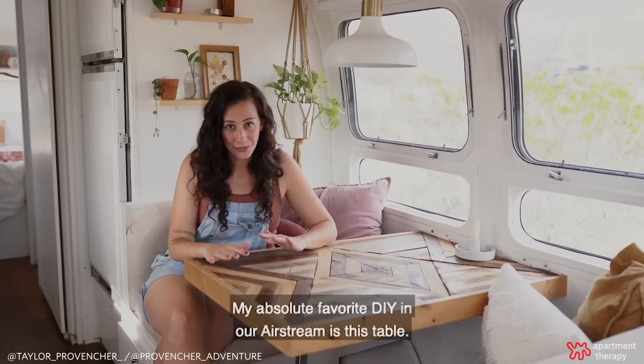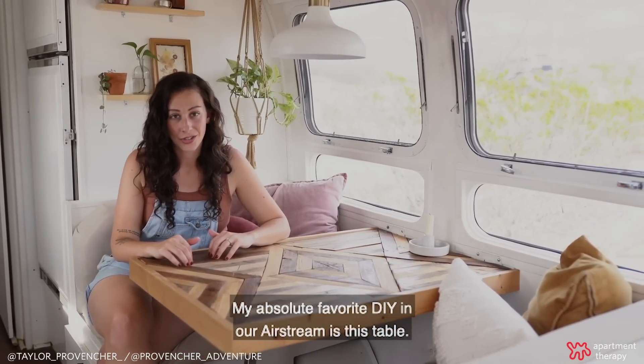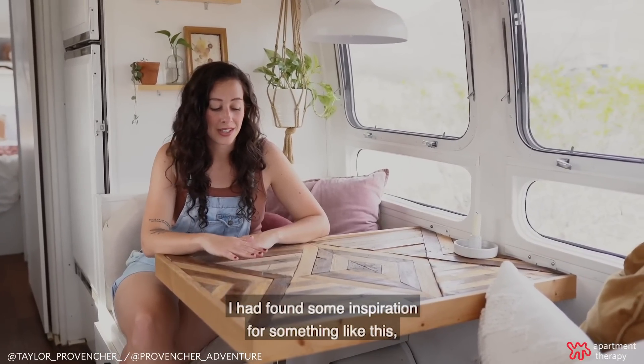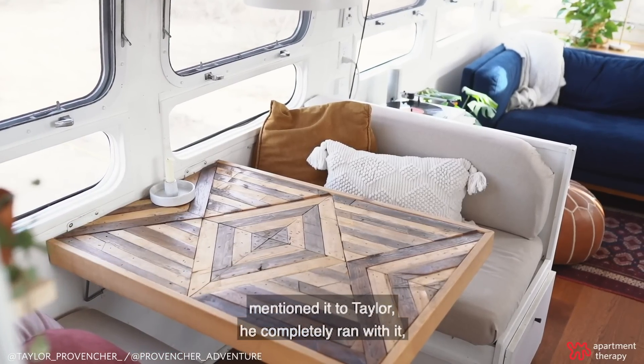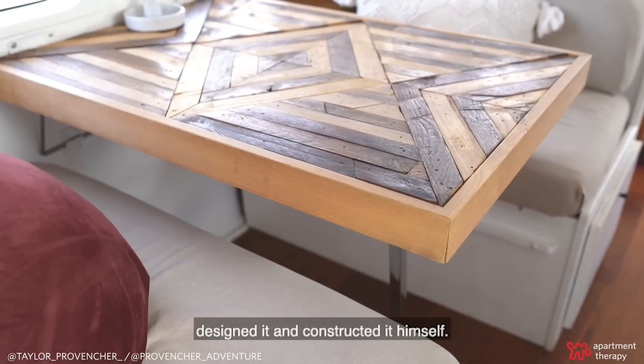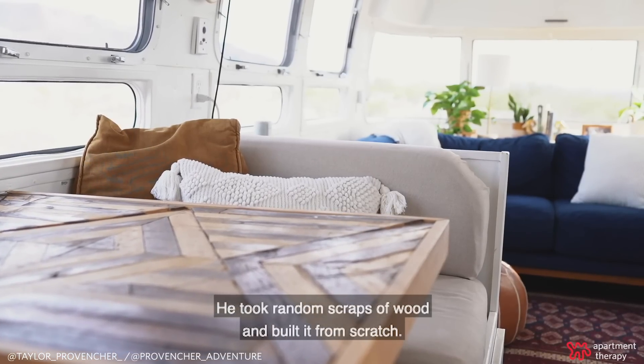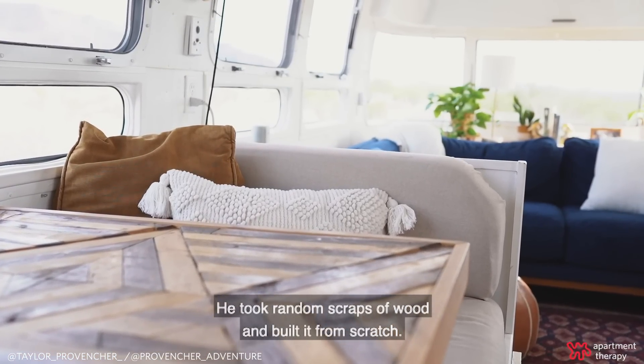My absolute favorite DIY in our Airstream is this table. I had found some inspiration for something like this and mentioned it to Taylor. He completely ran with it, designed it, and constructed it himself. He took random scraps of wood and built it from scratch.